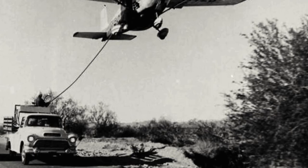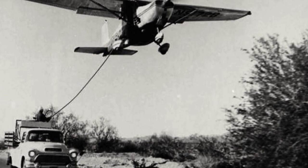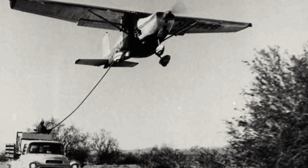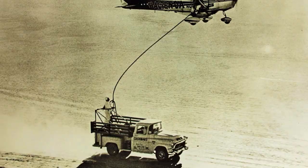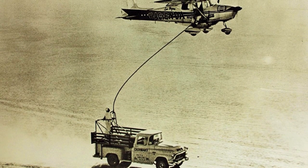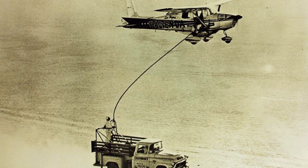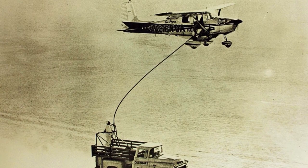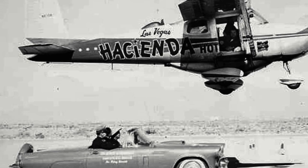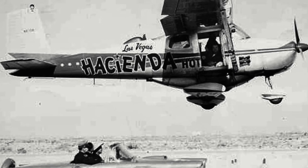Throughout 1958, the flight endurance record would be broken twice by pilots flying Cessna 172s. The first started in August 1958, and saw pilots Jim Heath and Bill Burkhart flying their Cessna 172 for 50 days, setting at the time the record for the longest flight. This was then bettered by pilots Robert Tim and John Cook, who taking off in their 172 on the 4th of December 1958, remained aloft for some 64 days, 22 hours and 19 minutes — a record that stands to this day.